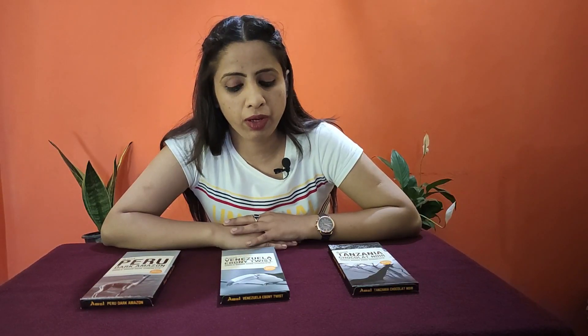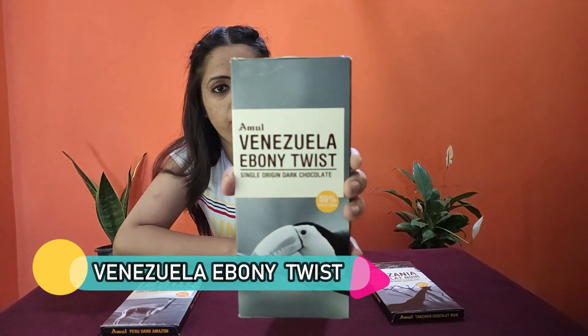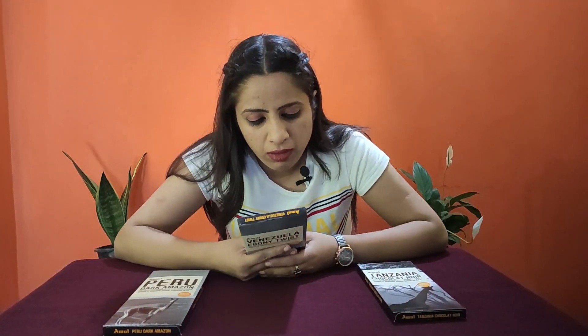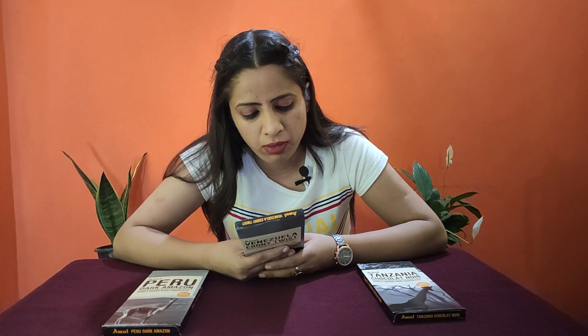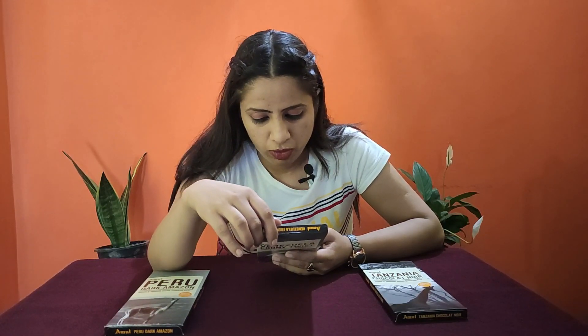The second is Venezuela Eboni Twist. It says it's sourced from the choicest cocoa from Venezuela, home to a keel toucan bird. The chocolate has a bitter and nutty flavour with hints of sweetness and cream — a pure indulgence for the most sophisticated palates. I think this is the bird they are talking about on the packaging. The ingredients are the same — it's just that the cocoa is extracted from a different place. Otherwise ingredients are the same, as most of the composition is cocoa. It's also 125 grams for 150 rupees.